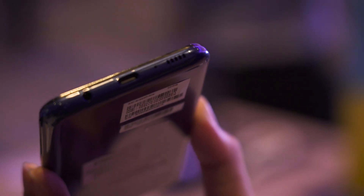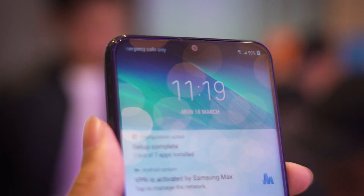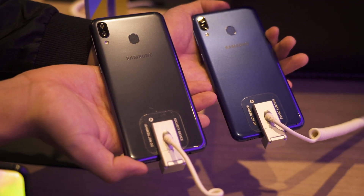It is also Samsung's first online exclusive device, meaning you can only buy the phone exclusively on Shopee for 799 Ringgit. The phone will be launching on the 20th of March and Shopee will be cutting a deal for it.